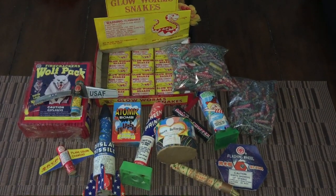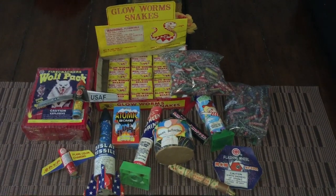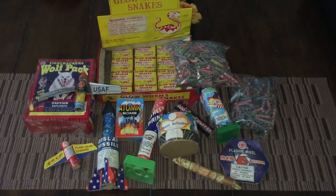Yo, yo, yo, what it is? Pyros! Another early morning vintage pyro hodgepodge here for you. Let's get to it.